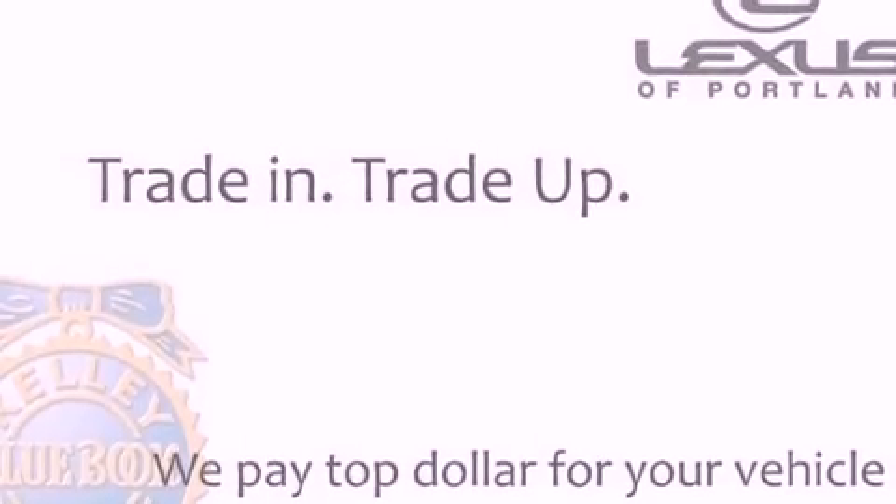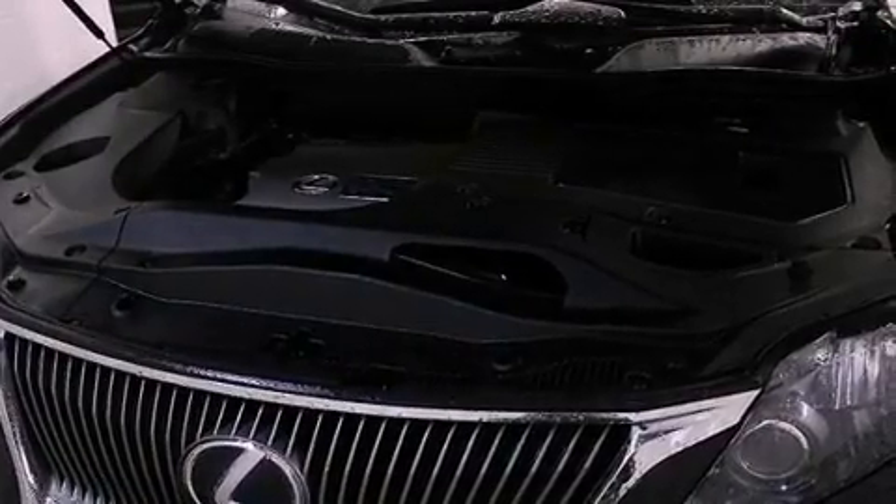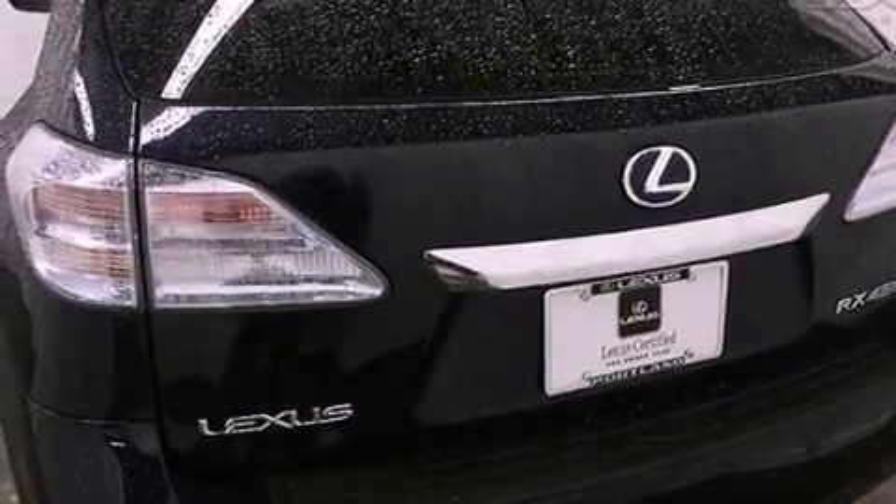Its top features and packages include the premium package, traction control and stability control systems, aluminum wheels, roof rails, and a tire pressure monitoring system.